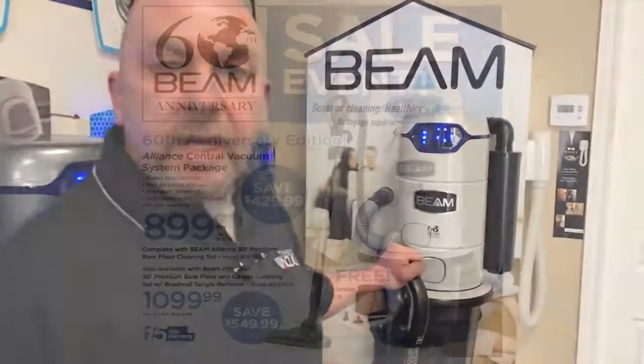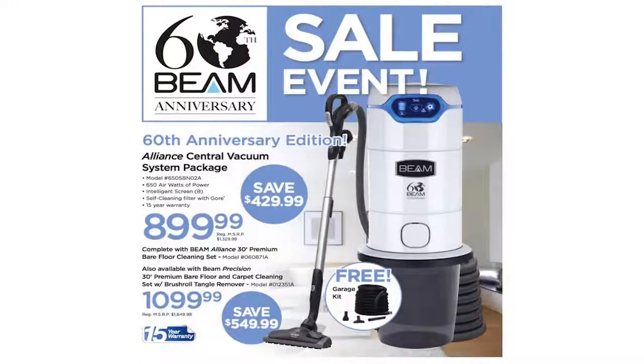What I'm excited to talk to you today about is Beam's 60th Anniversary Special Edition Alliance Central Vacuum System. Beam has come up with a special offer to celebrate this milestone. This is your opportunity to save up to $550 on the industry-leading Alliance Vacuum System. I have never seen an offer like this before from Beam, and on top of that they are throwing in a garage kit for a limited time at no extra charge.